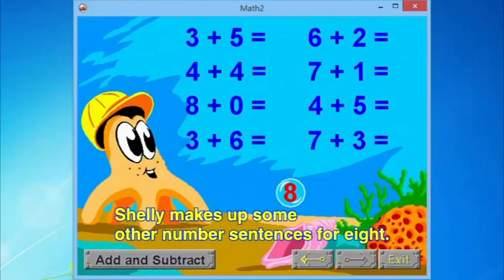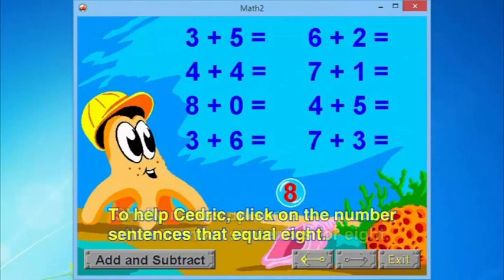Shelly makes up some other number sentences for eight. To help Cedric, click on the number sentences that equal eight.